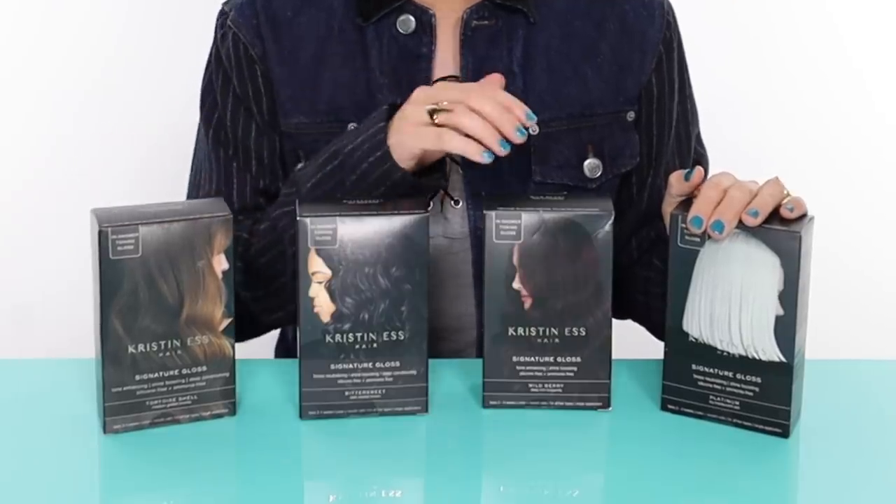These glosses are the Kristen S glosses and I have four of them that I will be trying. As you can see you can get all different kinds of colors. I think they have nine colors — let me check — they actually have a total of 13 different shades of gloss, which is a very large range.